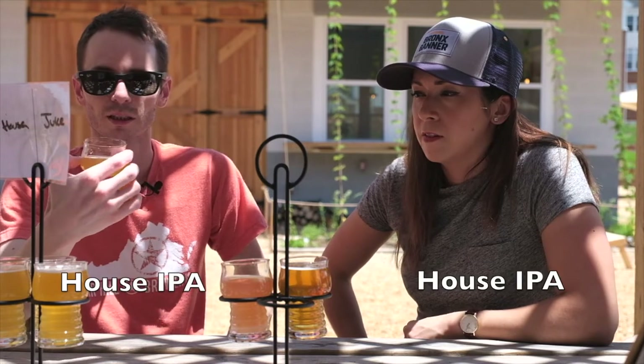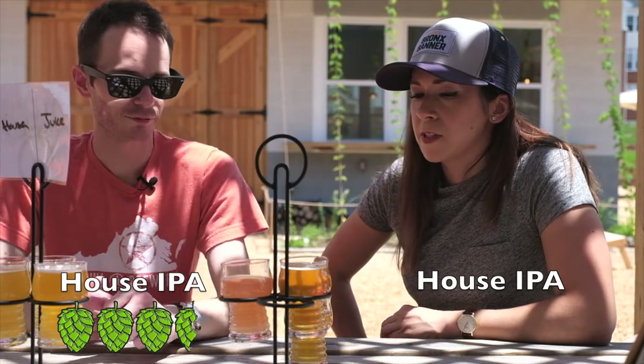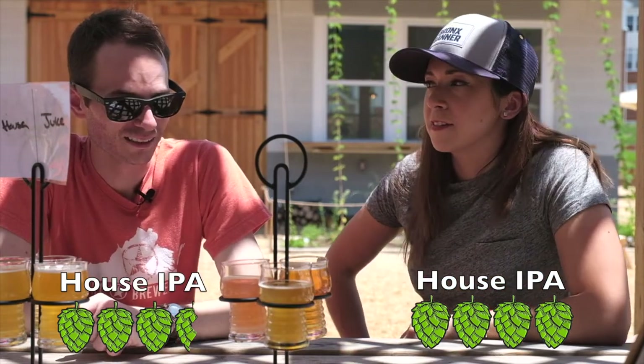That's actually not bad at all. What would you give it? I would give it a three and a half. I'll go to 3.75. I have a preference for that style of beer, so that's why.